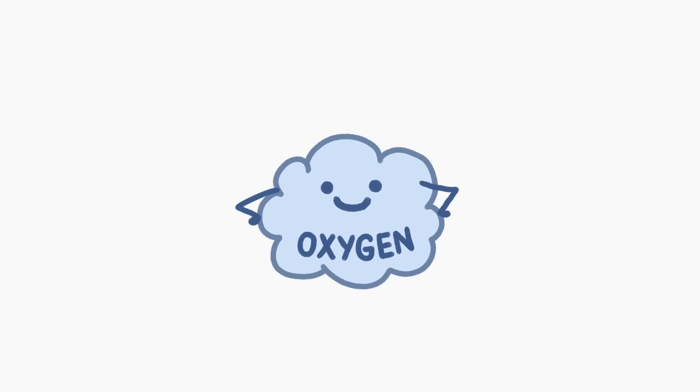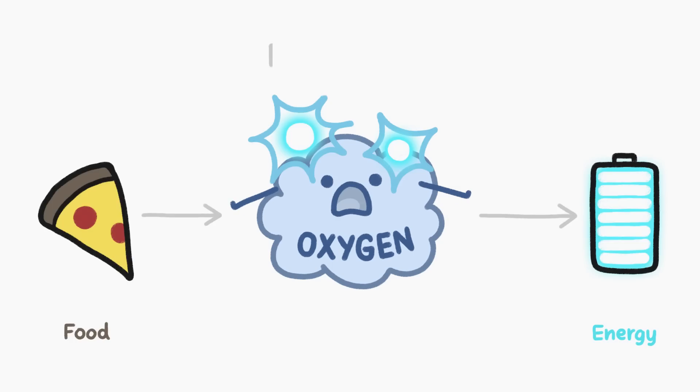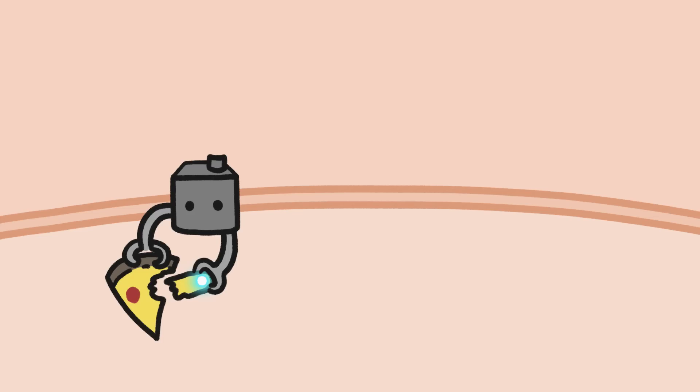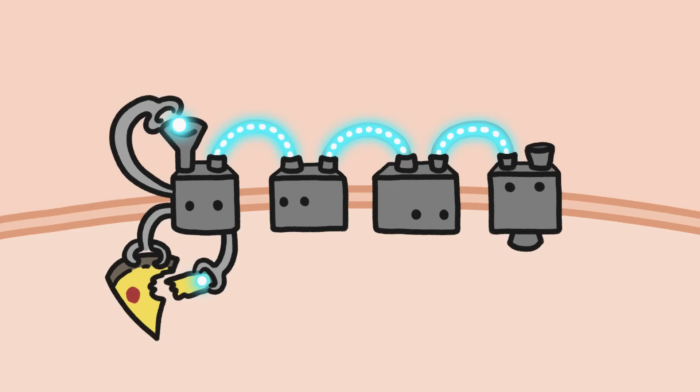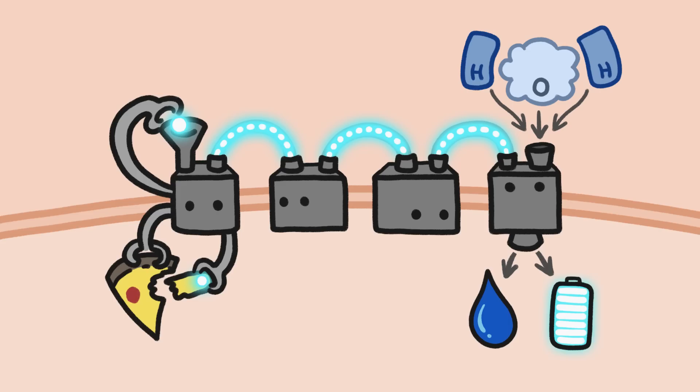Oxygen atoms are very good at sticking to electrons. In fact, the way we get energy from food, called respiration, involves combining the oxygen we breathe with hydrogen and electrons. But they aren't simply combined — instead, electrons are pulled off of molecules from food and hot-potatoed along a chain of proteins. When the electrons arrive at the oxygen atoms, they combine with hydrogen and oxygen to become water, generating the energy organisms need to survive in the process.